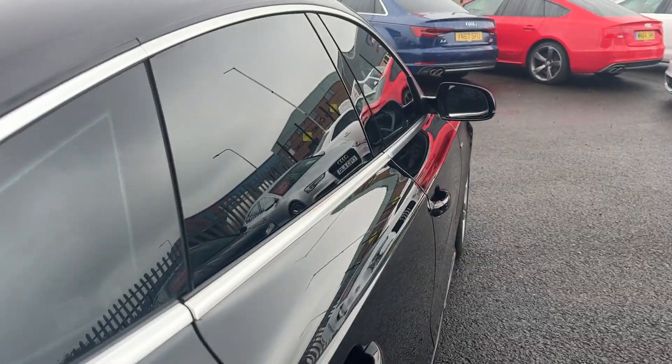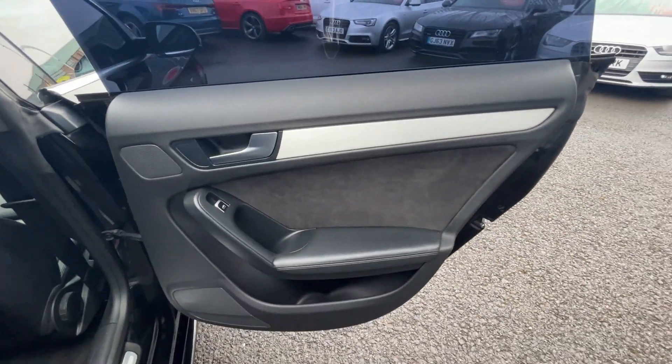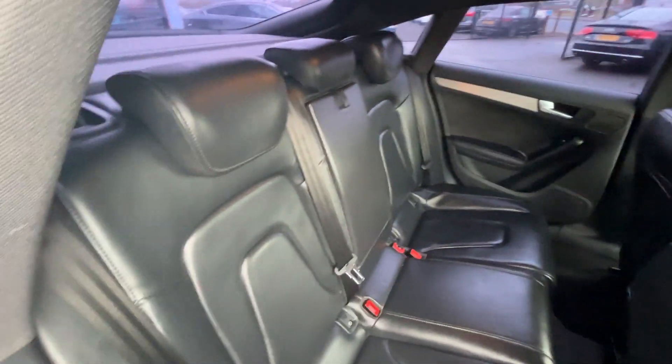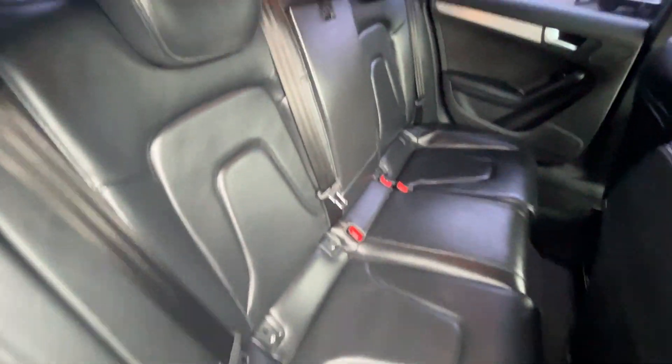Now we're going to make our way through the interior of the car, starting in the rear. Rear door cards are in good condition. S-Line rear kickplates, and we've got the full black S-Line leather with three factory headrests, three three-point seatbelts, and ISOFIX fittings to both outer seats. The charcoal headliner's in good condition, backs of both front seats look good, and the rear carpets are in good condition as well.